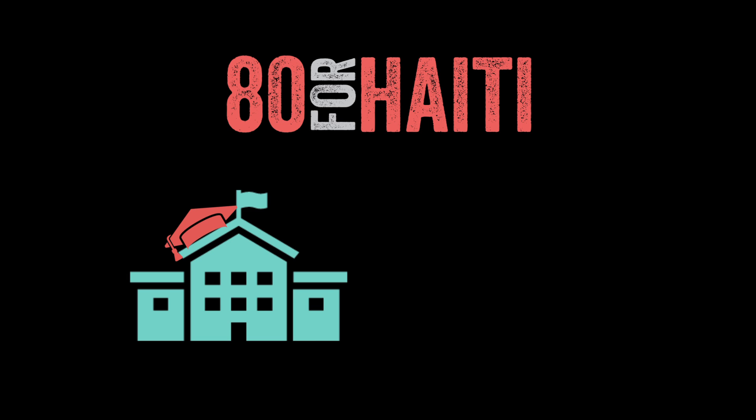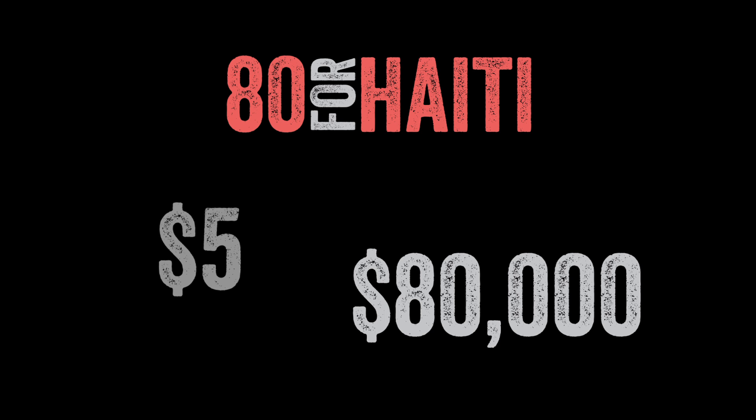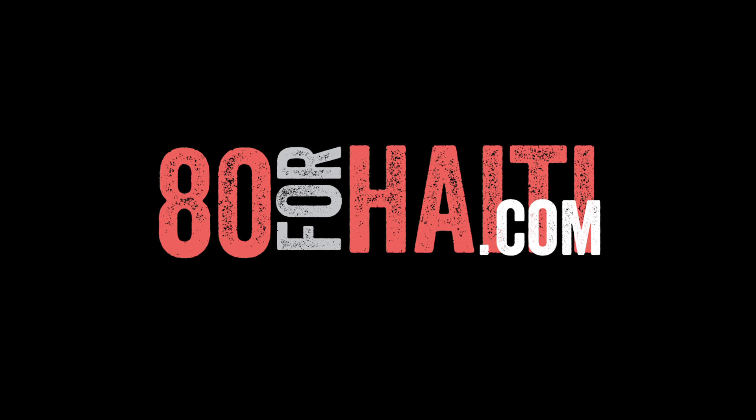Building schools, educating and feeding future generations, all while cleaning up the island. So whether it's a $5 donation or an $80,000 donation, every little bit helps make this possible. Go to 80forhaiti.com to make your donation today.